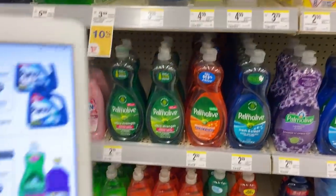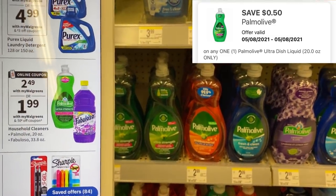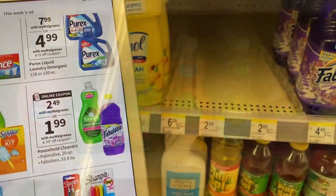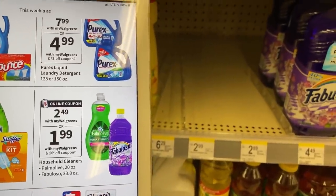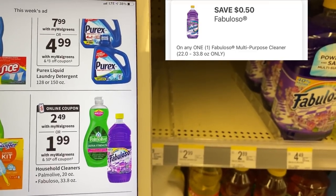Palmolive dish liquid is on sale this week for $2.49. We have a 50 cent digital coupon — that'll make it $1.99 after that coupon, and that is the 20-ounce bottles. My store is out of the Fabuloso, but that is also on sale this week for $2.49, and we have a separate 50 cent digital for that, making that $1.99.